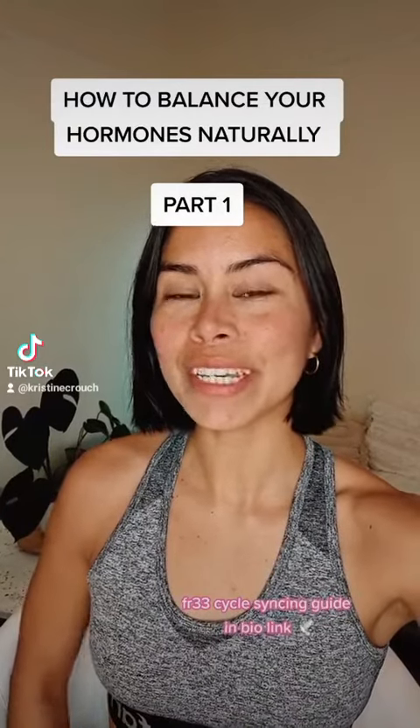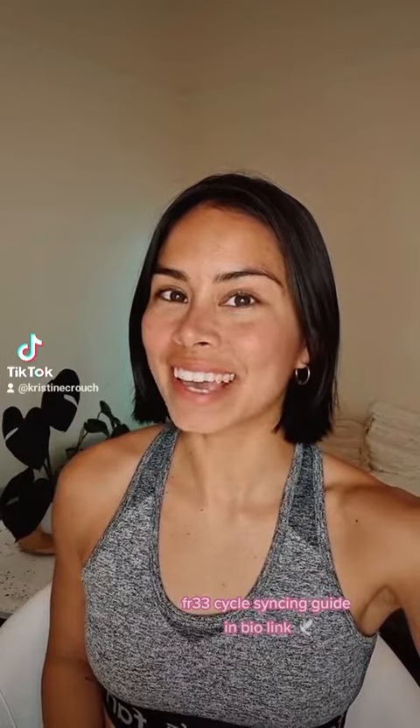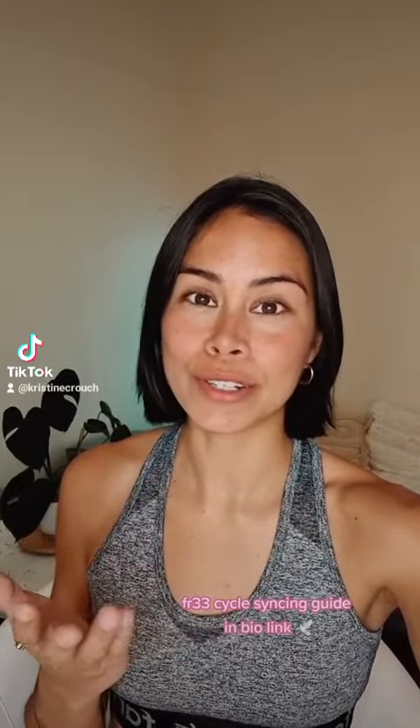How to balance your hormones naturally, part one. Hey guys, my name is Christine. I'm a holistic health and wellness coach certified in plant-based nutrition. I suffered for over 10 years with hormonal imbalance, inflammation, and cystic acne, so I love just being able to share what worked for me. Every single body is different. I'm also not a doctor or dermatologist, but these tips have helped me and the women that I work with.